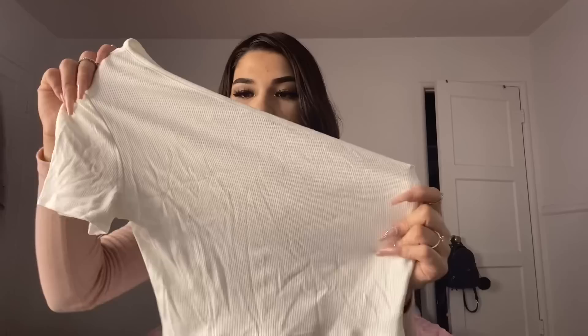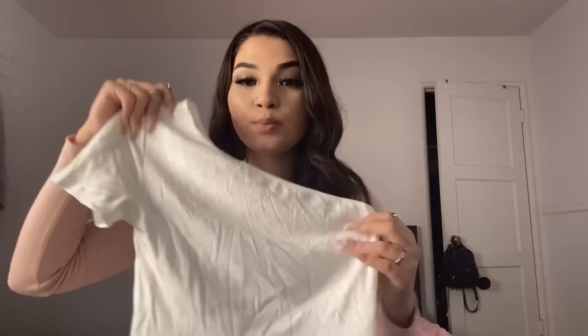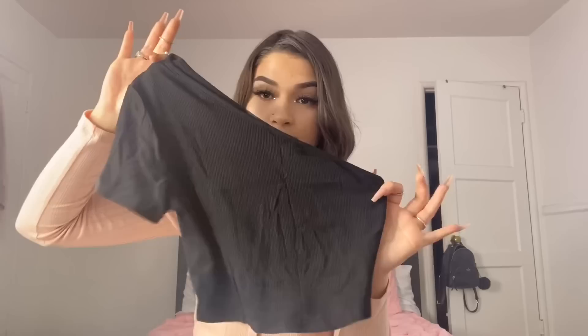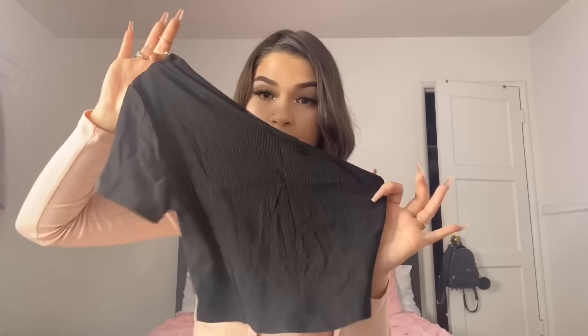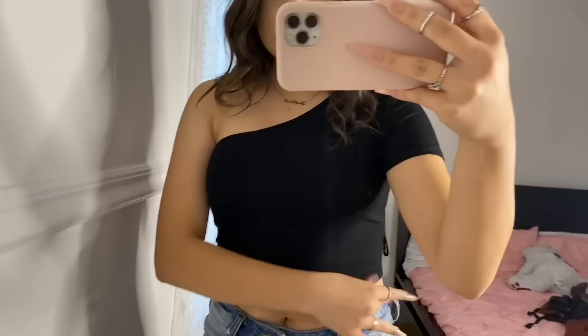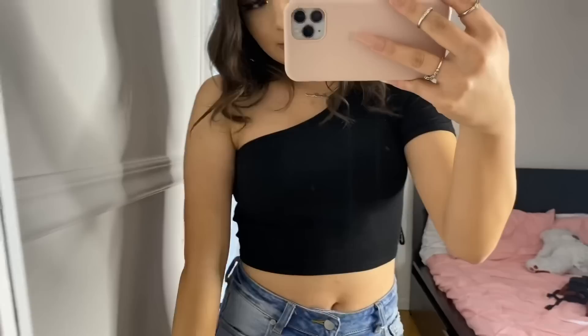I got a one-shoulder top in a size small — it's a white-cream color and super cute. It just spices up an outfit compared to a regular shirt. Here's the black one, which I really like too. I feel like I like the white better on me, but both are really cute. I got similar tops from Paxton for like $20 each when I went to Disneyland, but these are super cheap. I love how it fits — it's not super short but still cropped, and the stretchy material is not see-through.